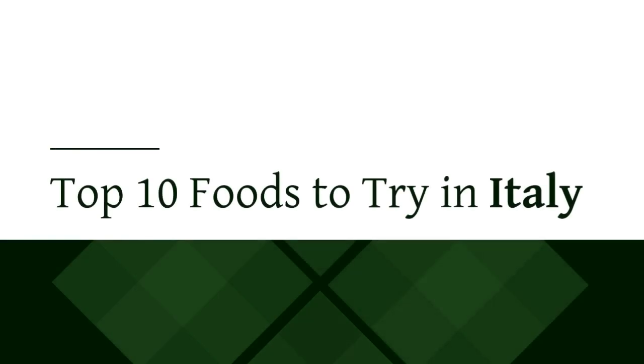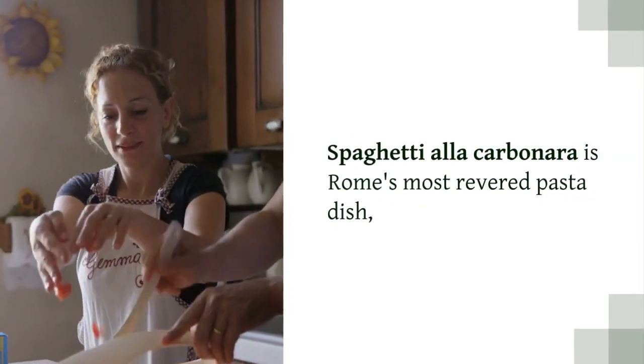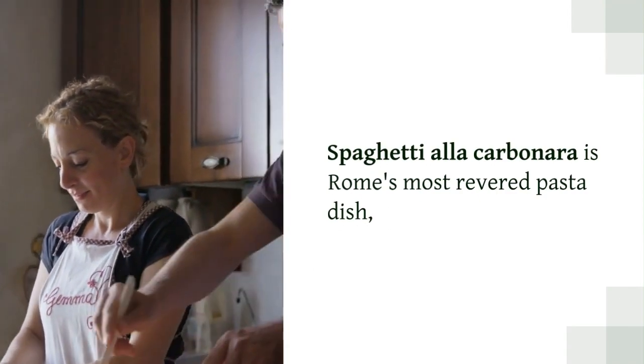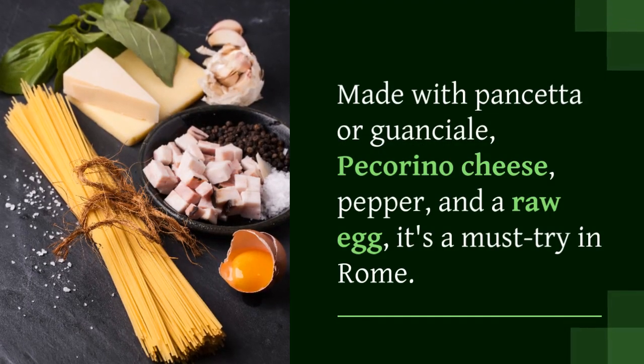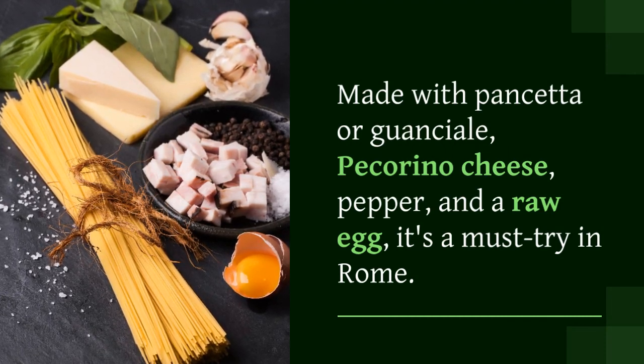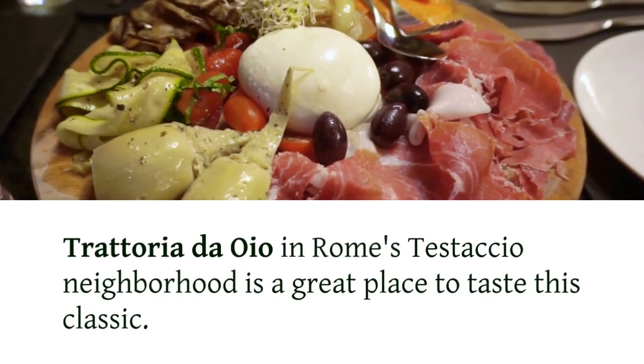Top 10 Foods to Try in Italy. Spaghetti alla Carbonara, Rome. Spaghetti alla Carbonara is Rome's most revered pasta dish. Made with pancetta or guanciale, pecorino cheese, pepper, and a raw egg, it's a must-try in Rome. Trattoria d'Ollo in Rome's Testaccio neighborhood is a great place to taste this classic.